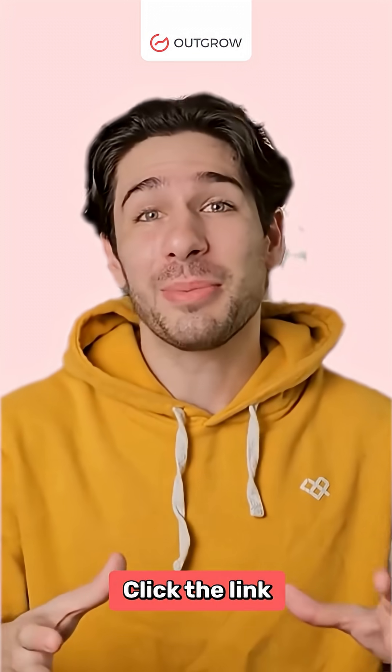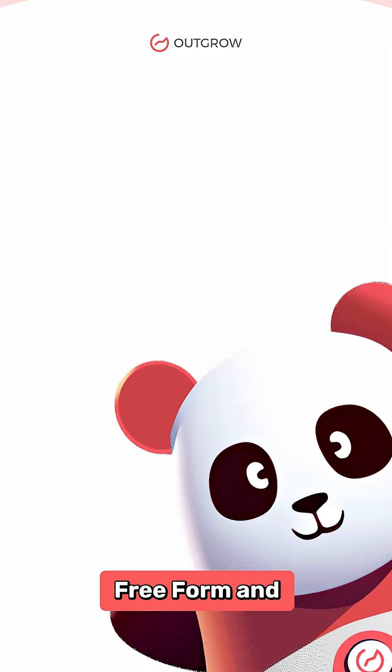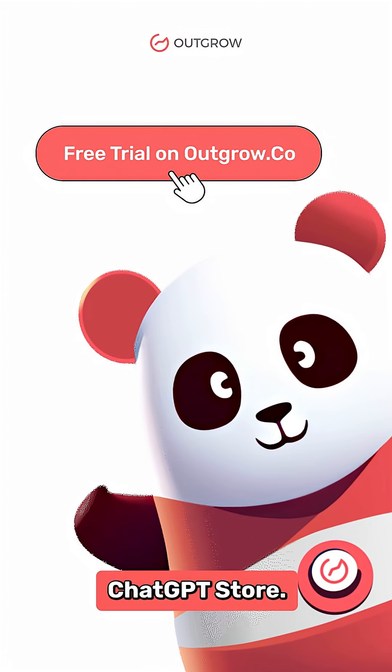Ready to test it out? Click the link below to head straight to Outgrow's free form and survey GPT on the official ChatGPT store.